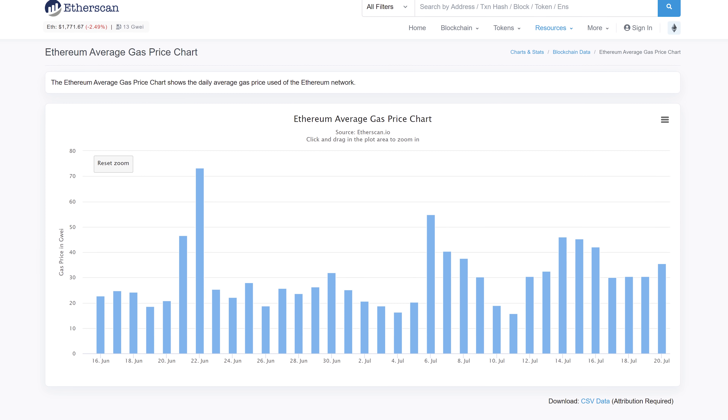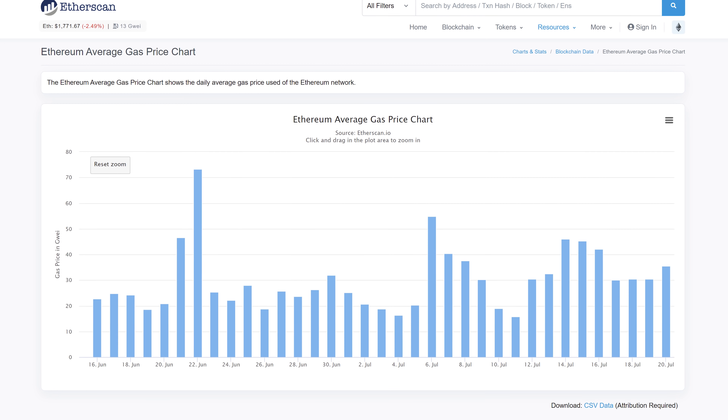When you combine the difficulty decrease with the decrease in Ethereum price, mining profitability continues to decrease slightly, though not to the same extent as the previous month. A drop is a drop, though, and that will have effects on the GPU market.